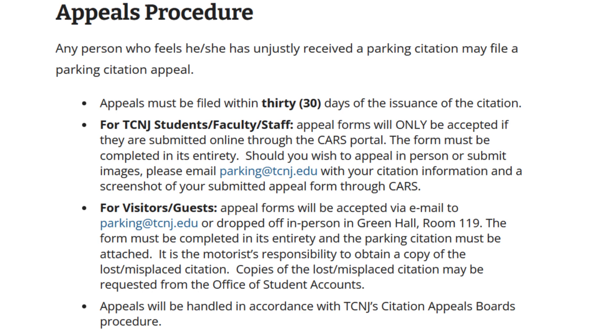Now, you didn't hear this from me, but you can actually appeal these citations. I got a fine on my car last semester and I put in an appeal. A few months later, they appealed it out of courtesy since it was my first and only issue. I'm not trying to say you could potentially get away with parking somewhere you shouldn't, but if you do get a ticket for any reason, just make sure to appeal it.